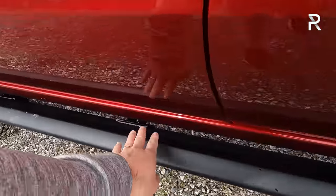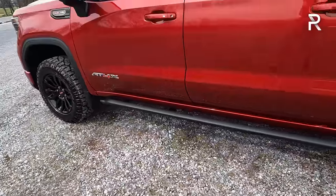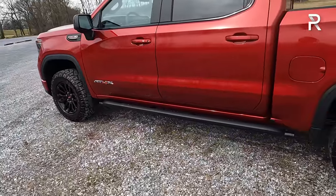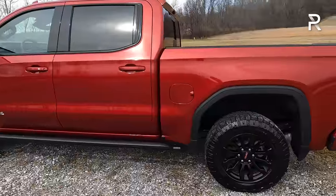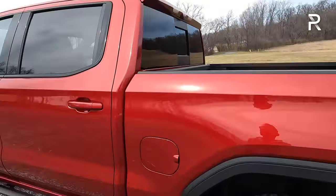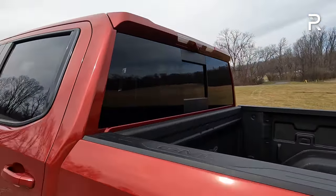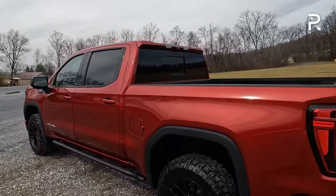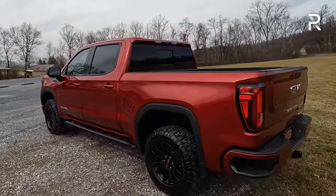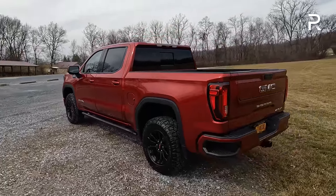My tester has dealer-installed off-road rock rails, which technically aren't running boards — they're designed to protect the side of the vehicle rather than provide an actual step to get into the truck. My tester also has the sliding rear window. If you want a completely sliding glass rear window, the Toyota Tundra is the only vehicle in the segment that has that.